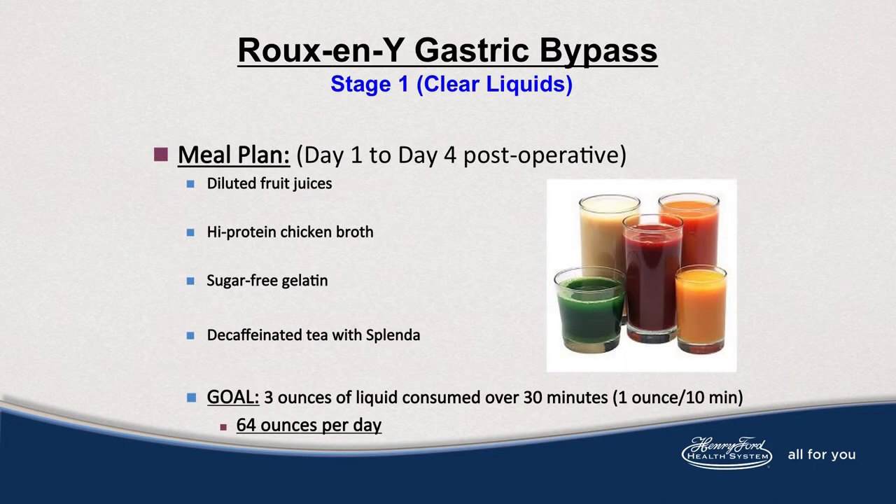While in the hospital, clear liquids will be the first meal plan served. Items on the clear liquids include chicken broth, beef or vegetable broth, sugar-free gelatin, decaf tea with sweetener, and diluted fruit juices. Your fruit juices are 50-50 with water. Your goal with the fluids is 3 ounces of liquid consumed over 30 minutes, working towards 20 to 30 ounces of fluid.